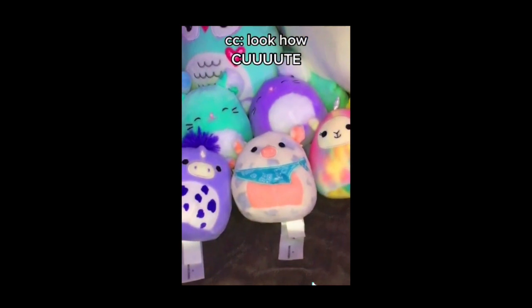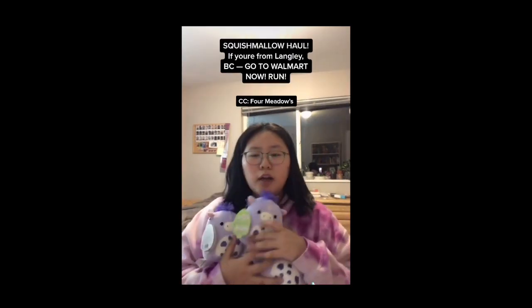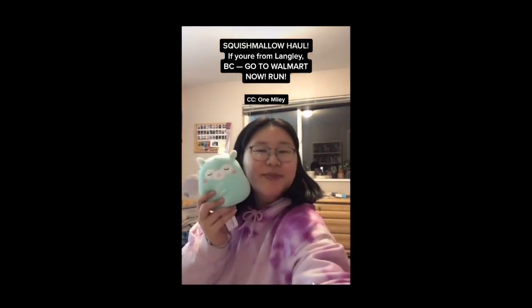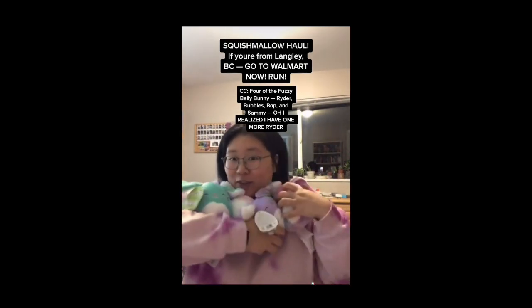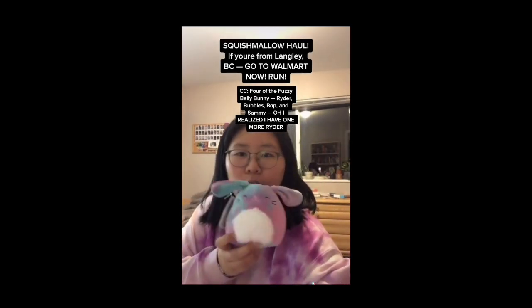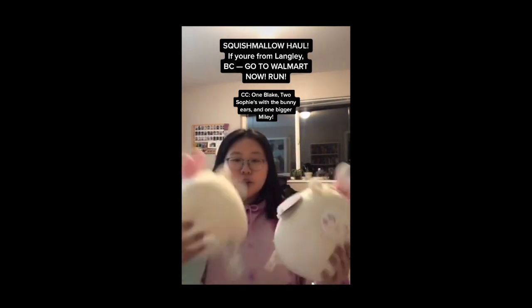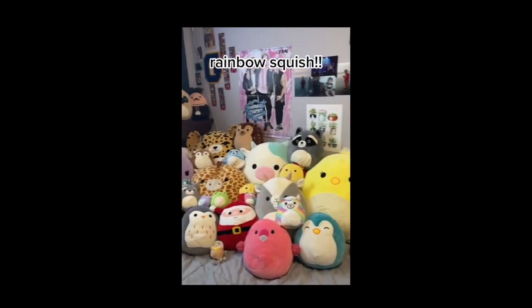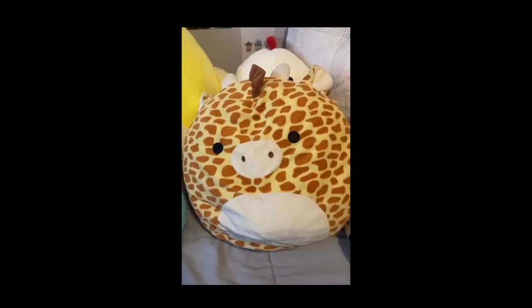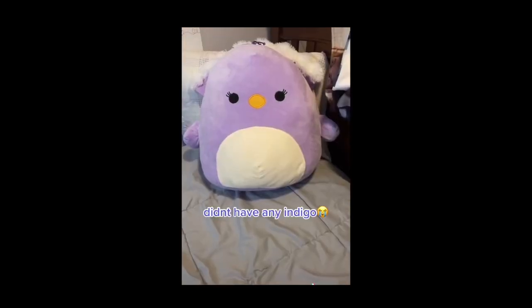Hi everybody, I just went to Walmart and guess what I got — I got two tots, look how cute! I got four medals, look how cute they are. I have one Miley and I got the four fuzzy bunnies: this is Rider, Bubbles, Bop, and Sammy — welcome to the family. I realized I have one more Rider, and lastly I have Blake, two Sophies with the bunny ears, and then a larger Miley. That's my haul. Let's see if you have a rainbow in your collection — red, orange, yellow, green, blue, indigo, violet.